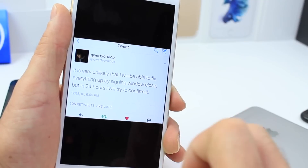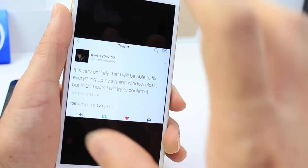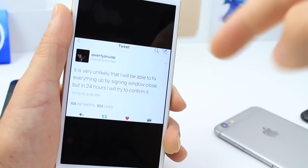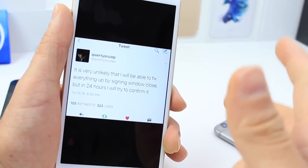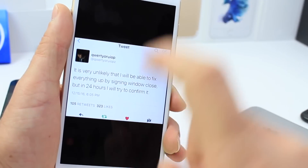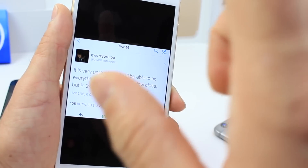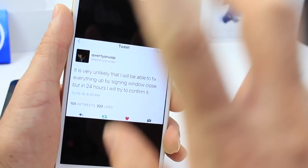As some of you may or may not know, Apple gives you a small window of opportunity to upgrade or downgrade your device to a certain software. Right now, both 10.1.1 and 10.2 can be restored to, but you only have a limited amount of time — that's up to Apple and nobody really knows.